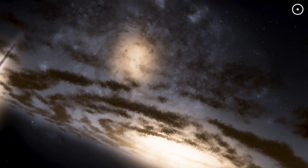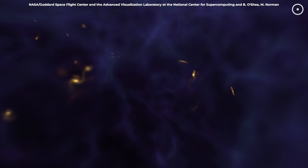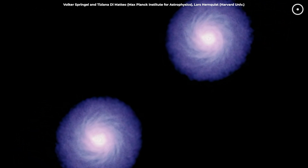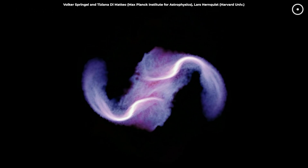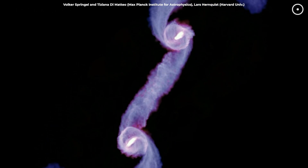Galaxies, much like the stars and planets within them, are not static. They move, interact, and sometimes collide, triggering a cascade of cosmic phenomena. This particular interaction is not just a spectacle — it's a laboratory used by scientists to understand the forces that shape our universe, the formation of stars, and the behavior of galaxies over time.